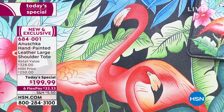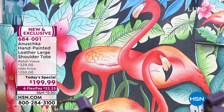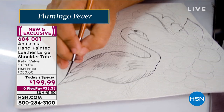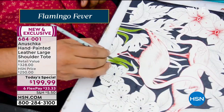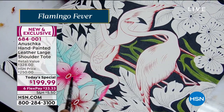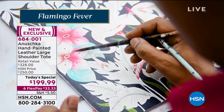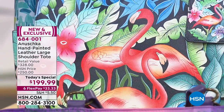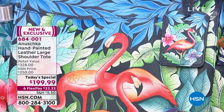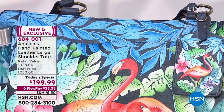Let's talk about Flamingo Fever. What I love about this is that it really tells a story about how fun life can be. It is about embracing the holiday spirit. We get busy, we get caught up with life, running from one thing to the next, chasing an agenda — even on vacation, we're chasing an agenda. This is a bag that makes you pause, that makes you think, that makes you just take it all in. Life is all about appreciating everything around you.